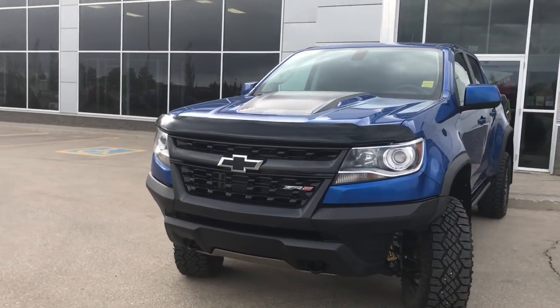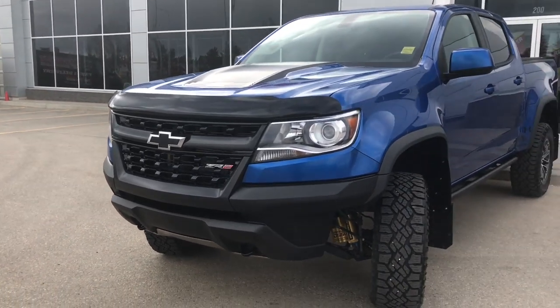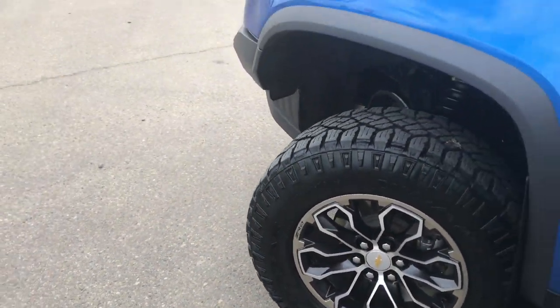In the front here with your headlights, daytime running lights and signal lights, you have your front tow hooks as well as that nice black bug deflector. Lots of life left in these tires — they are Goodyear Wranglers mounted on a big factory 17 inch rim.